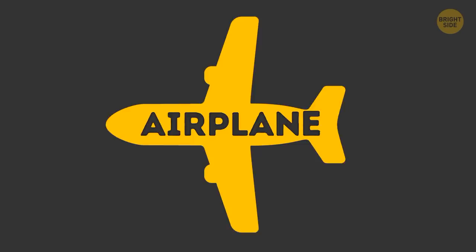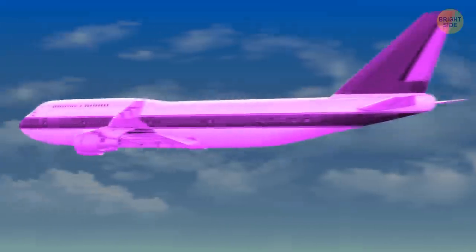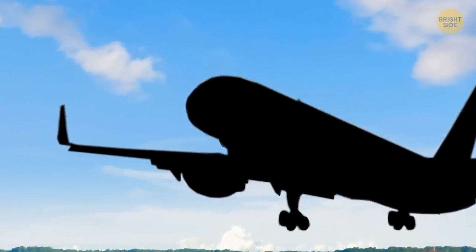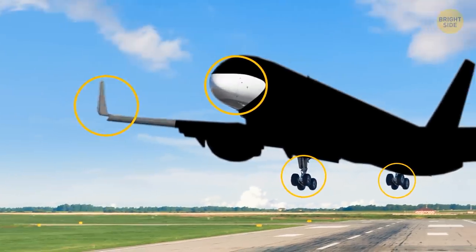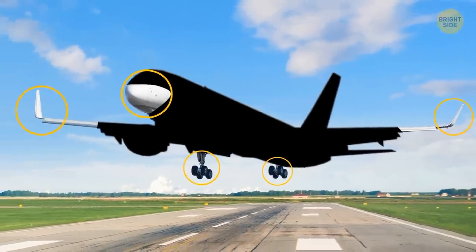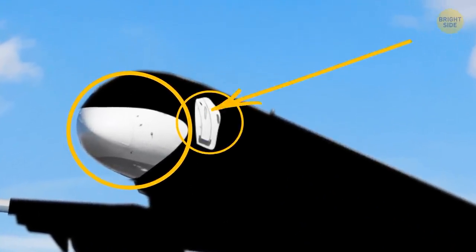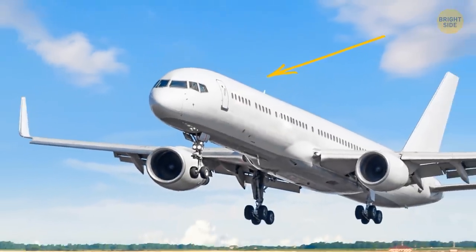I say the word airplane, and what do you imagine? A very funny movie with really bad jokes, yeah, but let's try harder. Big, white, a rounded nose, relatively small tires, two oddly angled wings with their tips curling up, normally late taking off. And you always get on board through the left side. But why is all that so?